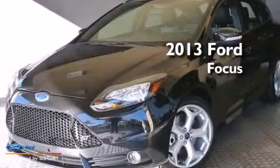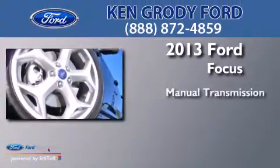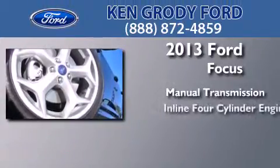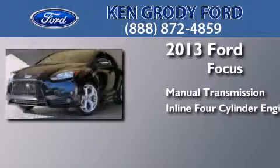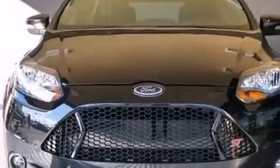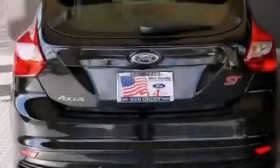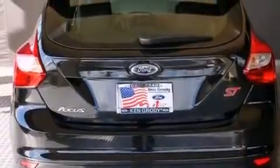This is a brand new 2013 Ford Focus. This car has a manual transmission and an inline four-cylinder engine. Its top features include Bluetooth cell phone integration, a multi-link rear suspension, and an intercooled turbocharger.